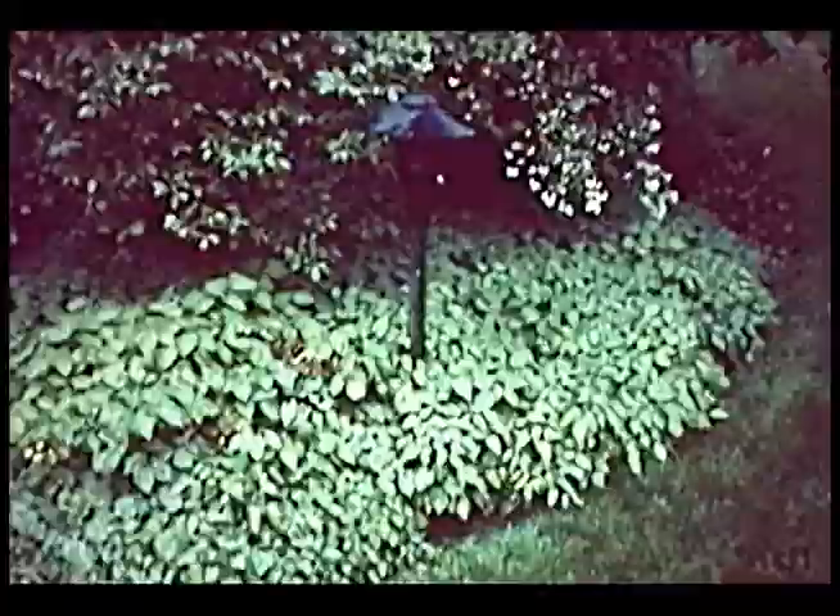Barrenwort is a nice ground cover for partial shade. It grows about a foot tall, does spread but not invasively. You have heart-shaped leaves that often have a bronze or red cast in spring, and small columbine-like flowers that can be white, yellow, pink, or red. Barrenwort or epimedium does tolerate dry conditions quite well. So if you have a dry, shady spot and need a ground cover, you might try this — it really likes moist soil but is very tolerant of dry soils.